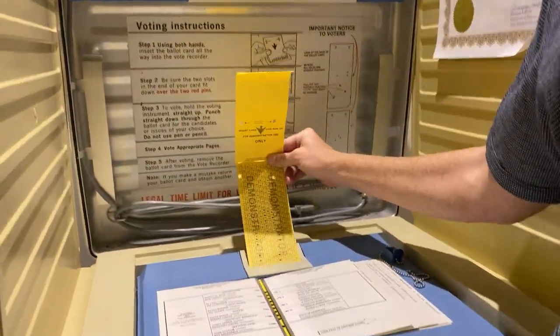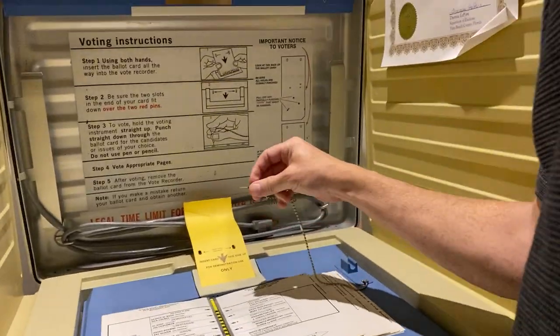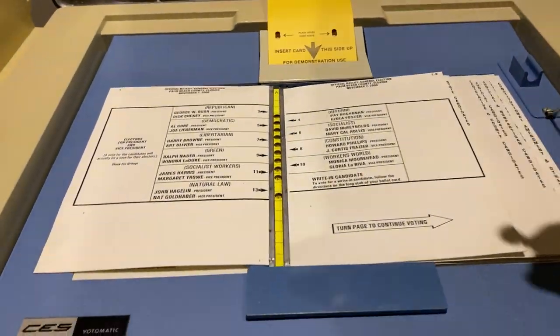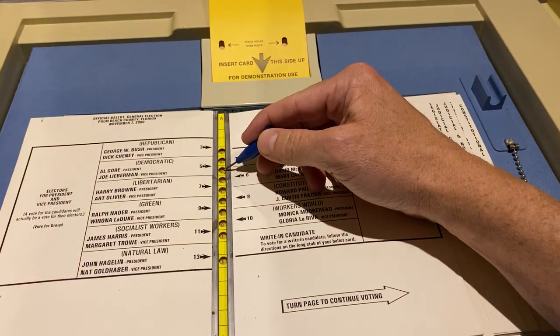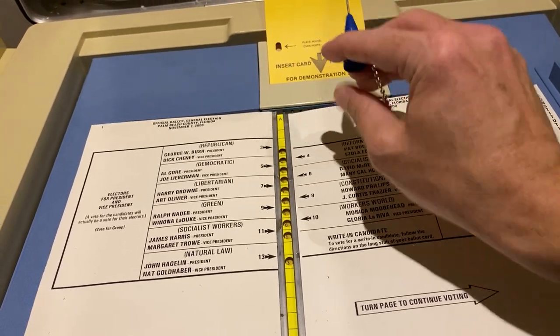This is how people voted: they took one of these punch cards, put it in, and used a little pin to push a hole into the punch card, then took it out. If you look closely here, you can see that hole number five represented here is how you vote for Al Gore and Joe Lieberman.